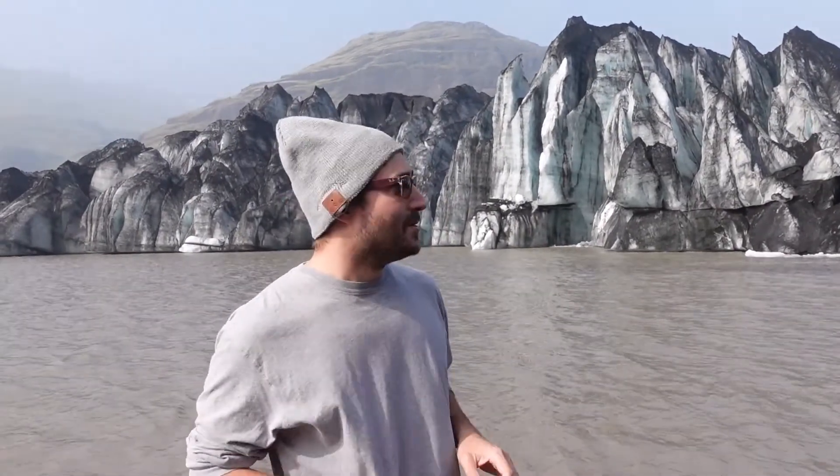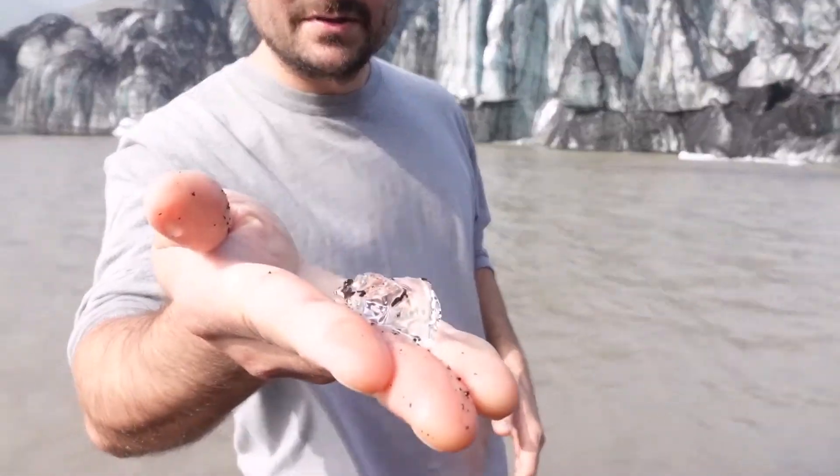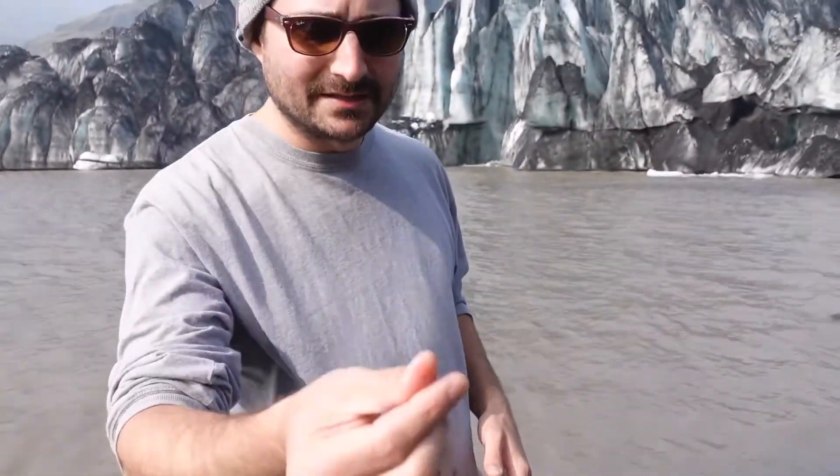Behind me is a glacier and underneath that is an active volcano called Katla, which is the name of a series on Netflix right now — you may want to check it out, based here in Iceland. That volcano spews out all this black ash which lands on the ice, holds heat, and causes it to melt faster. You can see a piece right here — how the volcanic ash is actually in the ice.